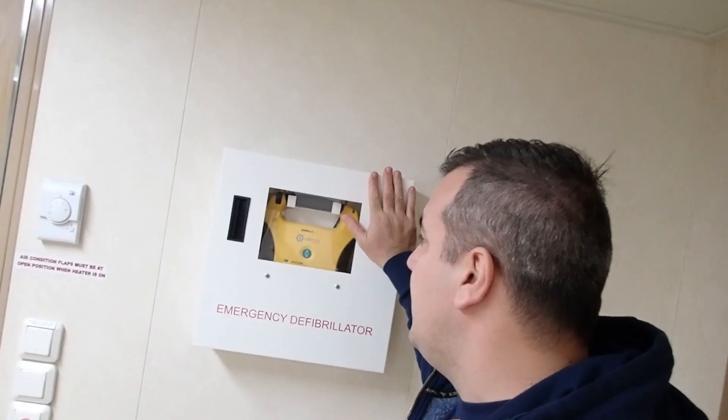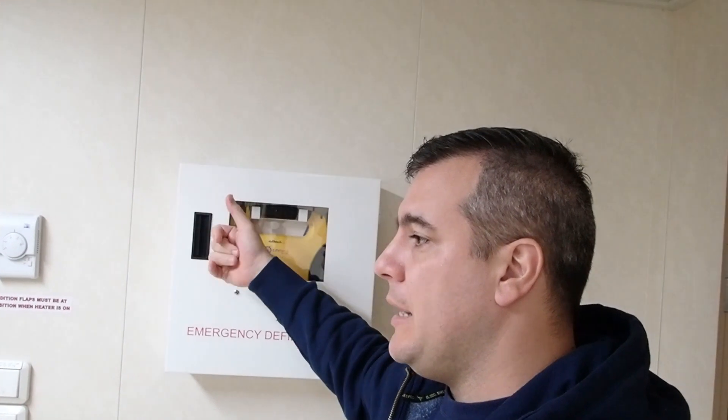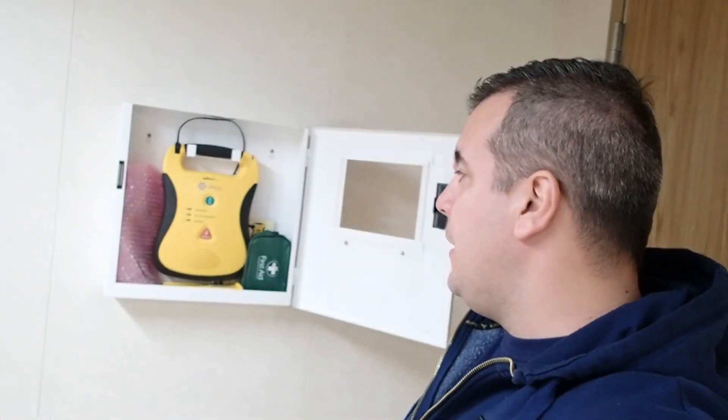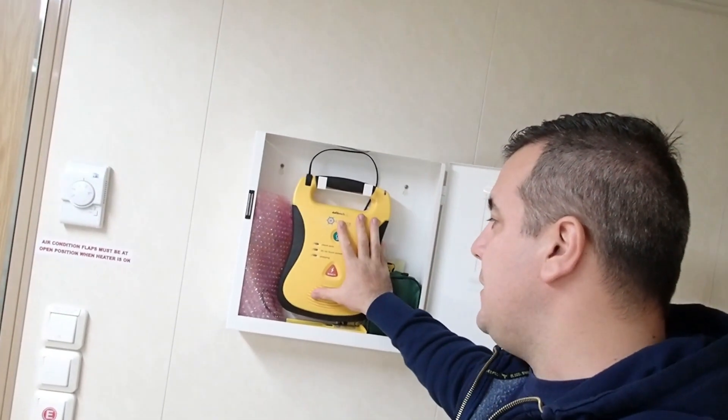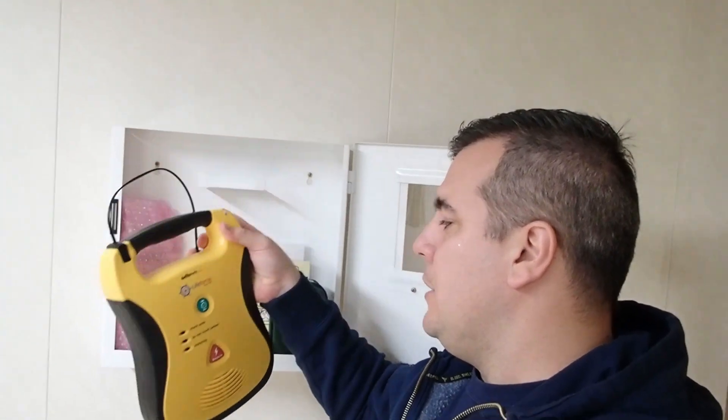The defibrillator is located inside this box here. On some vessels you may have an alarm when you open the door — the alarm may be activated. I'm going to open it and remove the defibrillator device, which is the main unit, and this is basically ready to use.